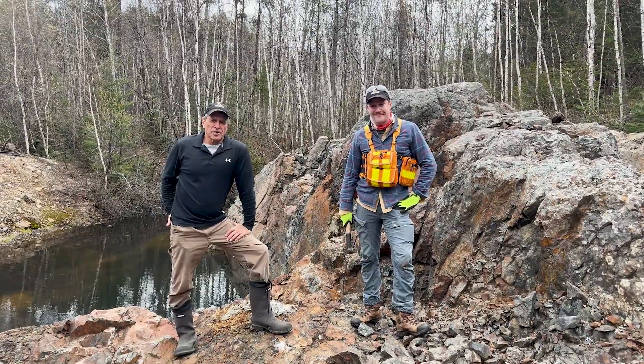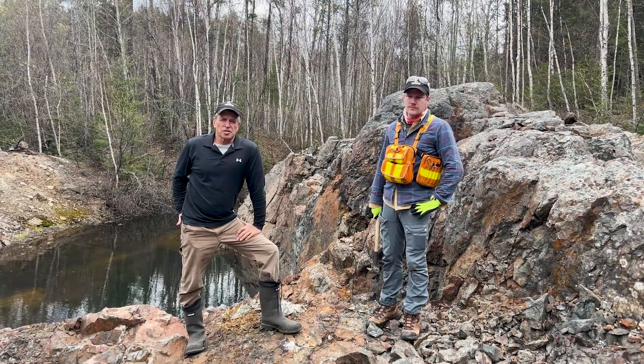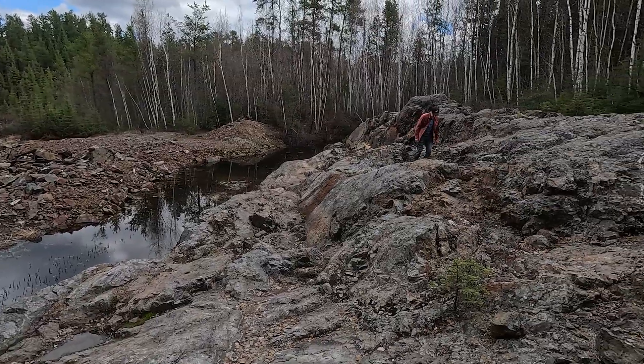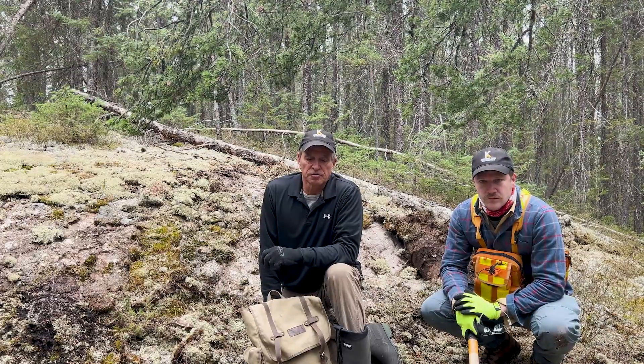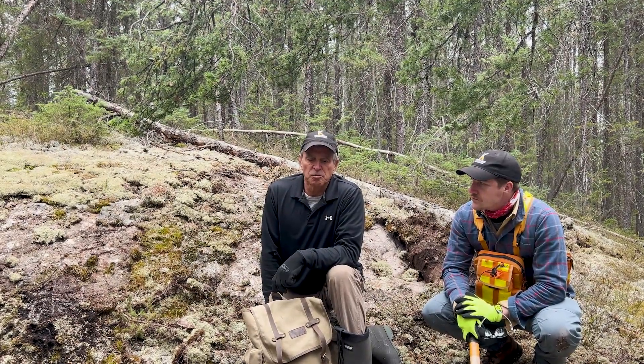Here we are up at Wee Lake in Kirkland Lake. Drake and I came up last week and kicked off the field season. We had a good week in geology here. Looking around, there are different outcrops and different features, so we have a good plan moving forward.